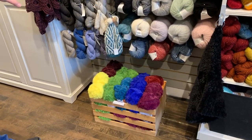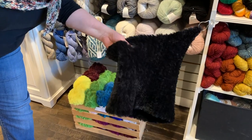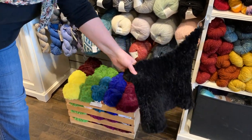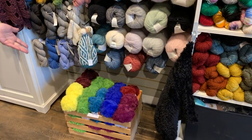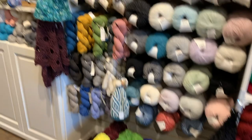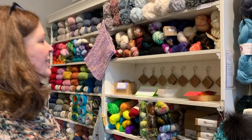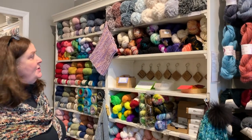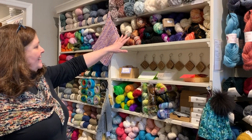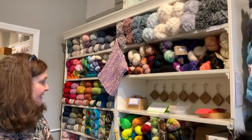Down here we've got some of the sort of fun fur stuff. This is KFI for real — a great thing to make a quick cowl out of. Last year we had it in all naturals; this year we've got the fun pop of color as well as the naturals. Given that we're in April and spring moving into warmer weather, we don't have quite as many super bulkies as we usually do. We've got some Manos Franca right now — we often have two full shelves of that in the colder weather.